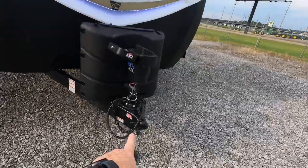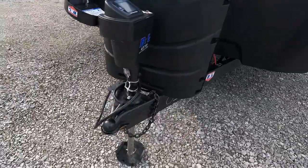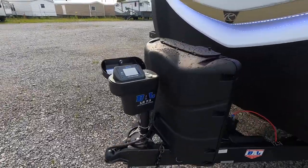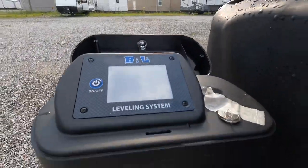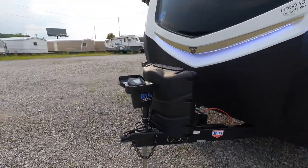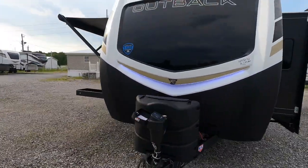Speaking of docking, the hitch weight is 1,075 pounds, and this unit is resting on a fully automatic seven-point electric leveling system, so simply pressing the button will level the coach itself.